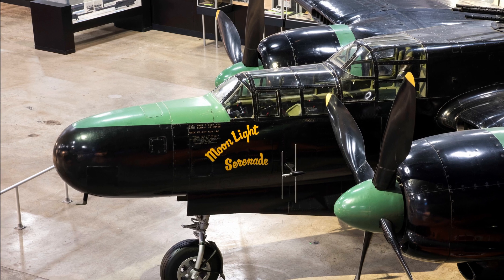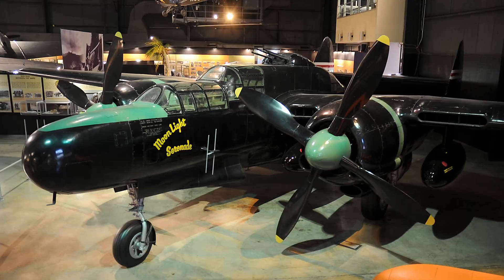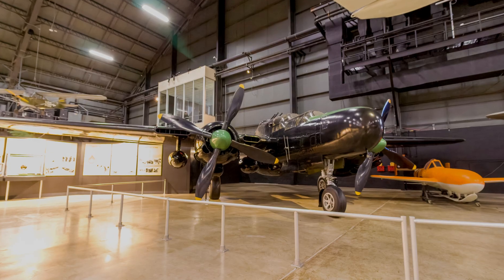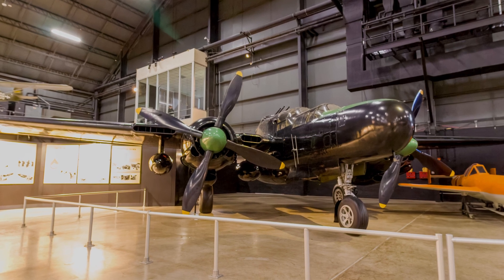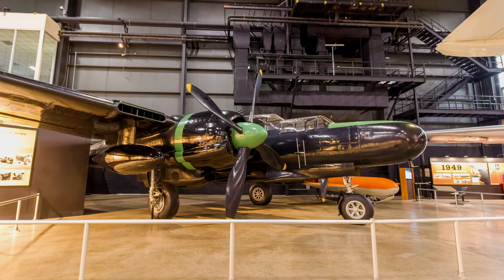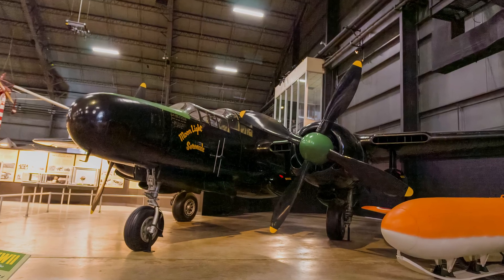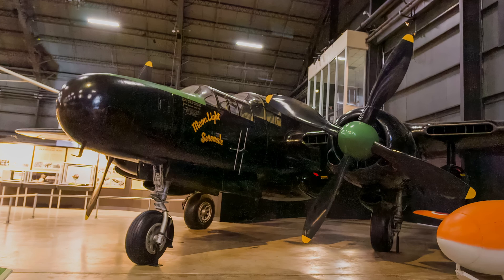The heavily armed Northrop P-61 Black Widow was the United States' first aircraft specifically designed as a night fighter. It carried radar equipment that enabled its crew to locate enemy aircraft in total darkness and fly into proper attack position. The Black Widow flew its first operational night fighter intercept mission in Europe and later was also used as a night intruder over enemy territory. As Black Widows became available, they replaced interim Douglas P-70s and Bristol Beaufighters in all U.S. night fighter squadrons. This aircraft is painted and marked as a P-61B assigned to the 550th Night Fighter Squadron serving in the Pacific in 1945.